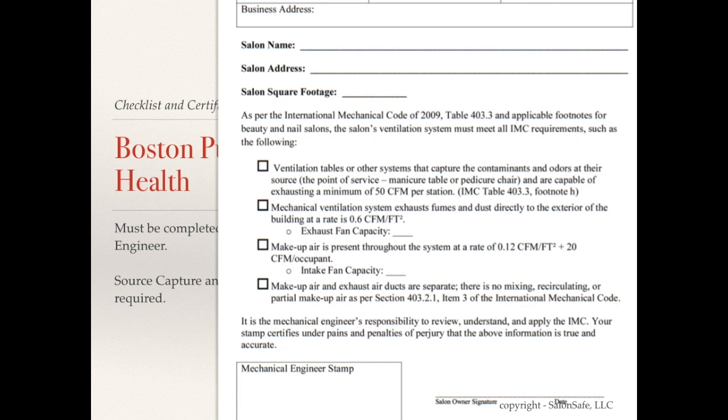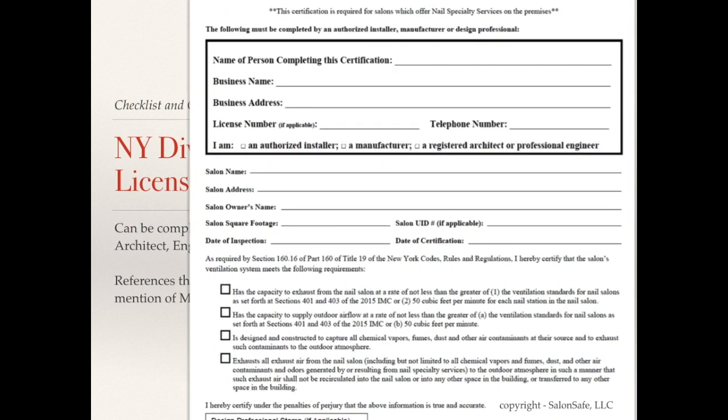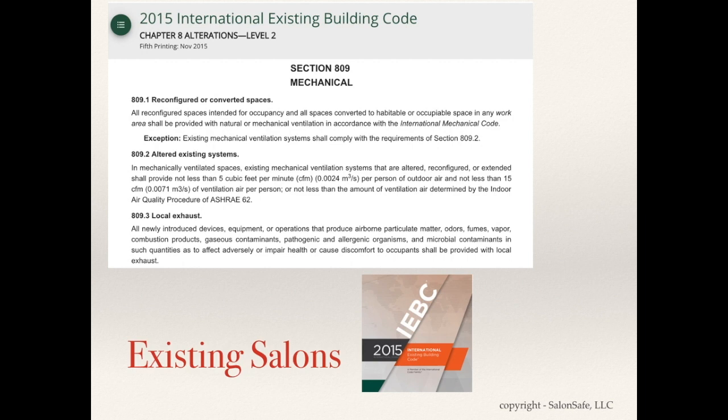The City of Boston's nail salon ventilation checklist requires a mechanical engineer's stamp certifying that ventilation tables capture odors at the source at 50 CFM, exhausting fumes directly to the outside, with makeup air present and no cross-contamination or recirculation of makeup and exhaust air. New York's Division of Licensing Services has a similar checklist that can be completed by an engineer, architect, installer, or manufacturer. It's also worth noting that the International Existing Building Code, Section 809, addresses when mechanical systems including local exhaust or source capture must be introduced in salons that are renovating or reconfiguring their space.